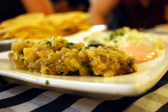Caviar d'aubergine is prepared in southern France. Baked, peeled aubergine is mixed with garlic, tomato, parsley, lemon juice, and finally olive oil. It is served as an appetizer with French bread, possibly along with olive tapenade.